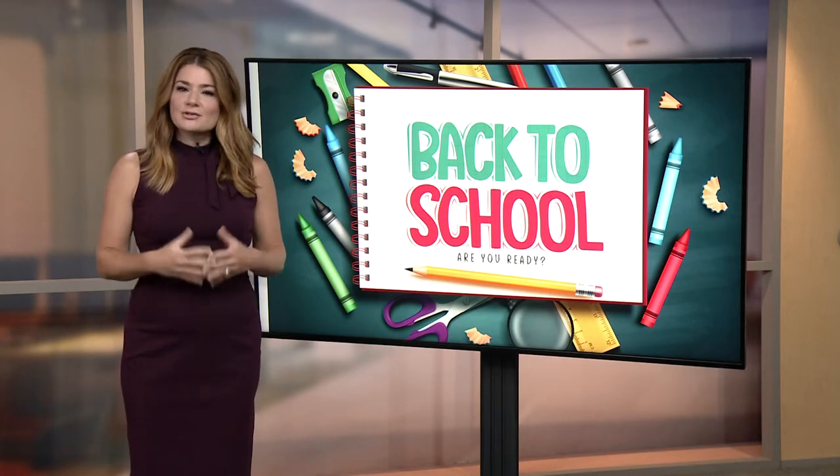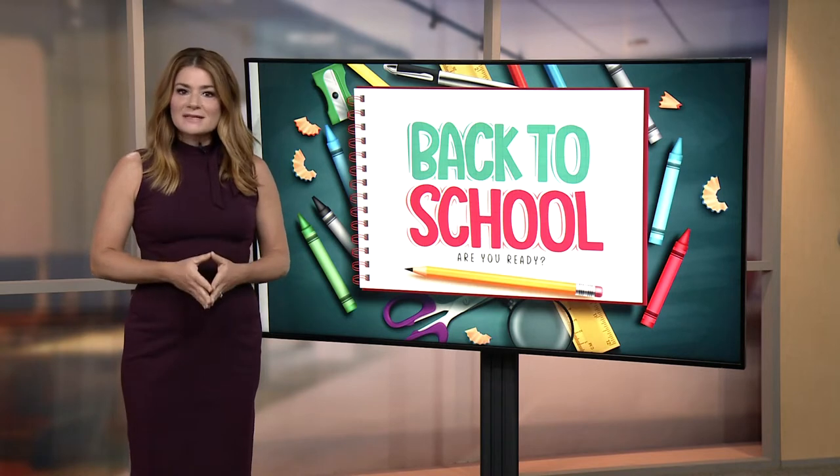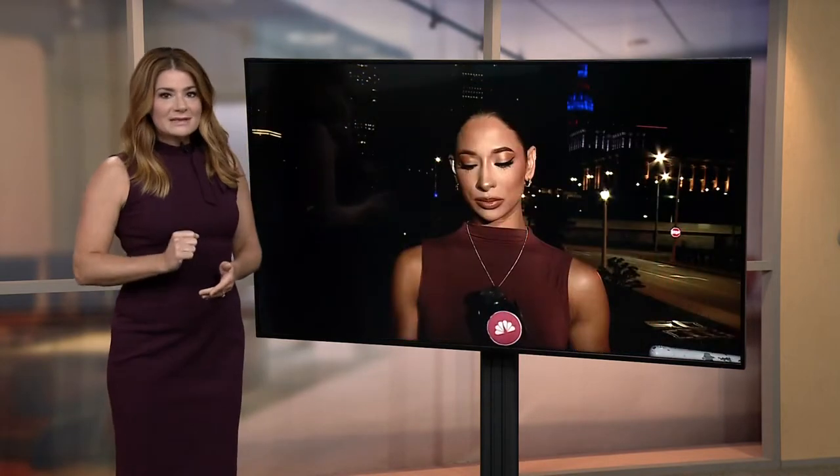It's back to school time and parents scrambled to get all the scissors, markers, and folders needed. The White House is calling for schools to use federal COVID relief money to improve air quality, but Carmen Blackwell is here to explain that most have not made that upgrade.